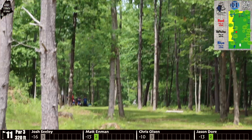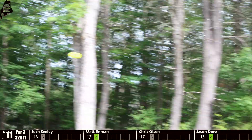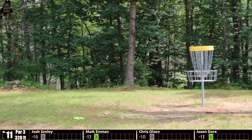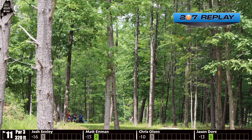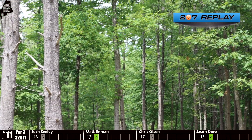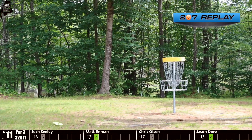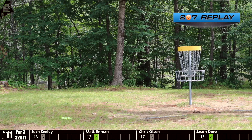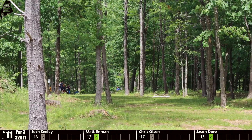Seeley was talking about how he thought he was going to throw that zone in — a very good upshot. Hole 11, par 3, 320 feet. Jason Door hits dead center cage — a couple inches higher and we'd be looking at an ace. That brings us to our first-ever 207 replay. He just nicks the branches, maybe two inches from smacking that tree, then absolutely smashes the basket center cage and stays close by. He'll have a real easy two there — what a shot, so close to an ace.